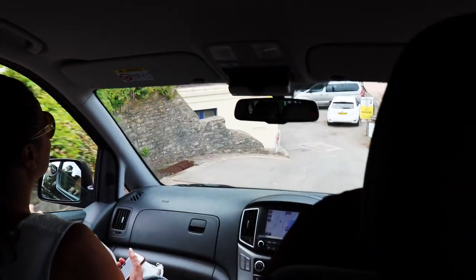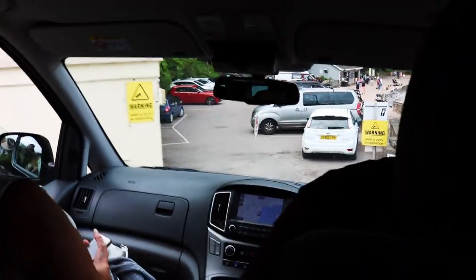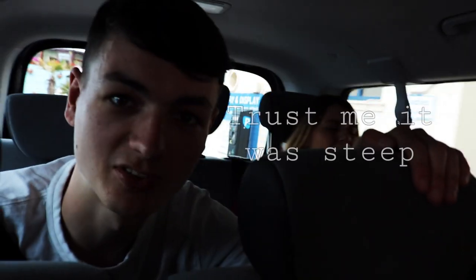The steepest road ever — you probably won't do it justice on camera. Trust me, it was steep. Backup witness account, just in case you didn't believe it.